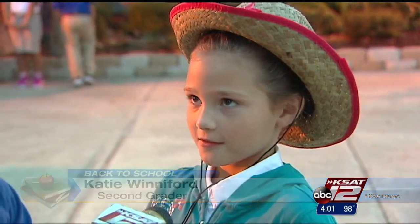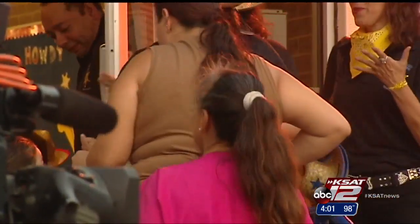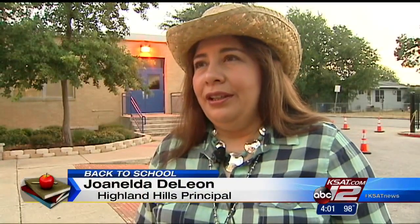A western-style student round-up adds a little motivation on the first day of school. Early morning sleepyheads perked up as they took in the scene. The first 300 students even got their own cowboy hats. I think it just kind of brings some excitement in the air and gives the students a little something extra to look forward to.